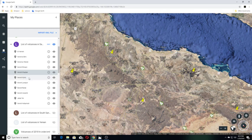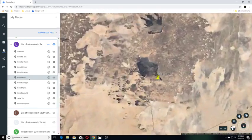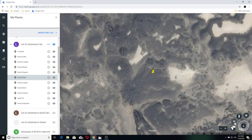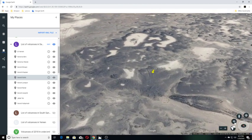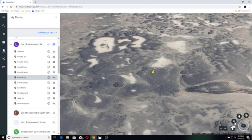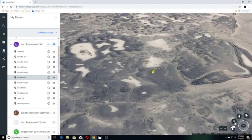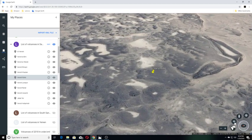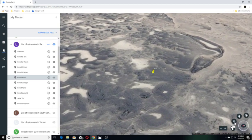Our next one is Harat Kishib. Harat Kishib is a volcanic field. The 5,900 km Harat Kishib volcanic field, located east of a north-south trending line of volcanic fields in central Saudi Arabia, is comprised of basaltic scoria cones, tuff rings and maars, and phonolithic lava domes and flows. Most of it is of Pleistocene age.